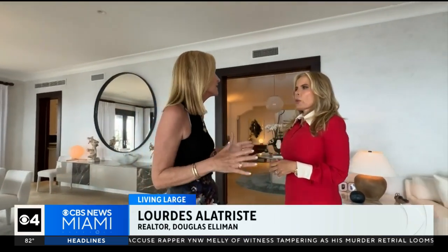We meet up with Douglas Elliman Realtor Lourdes Alatrizate for our tour. This was built in 2002. Built by the owner who still lives in it — he loved the land. He came from Europe and decided this is where he wanted to be.